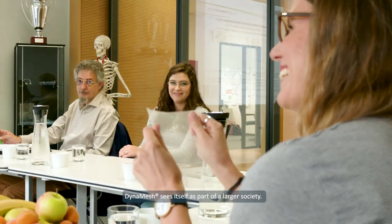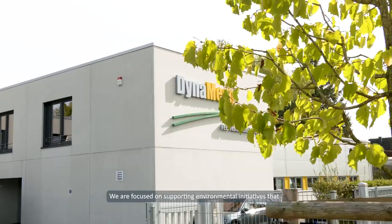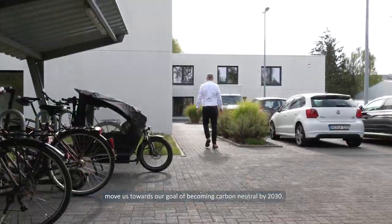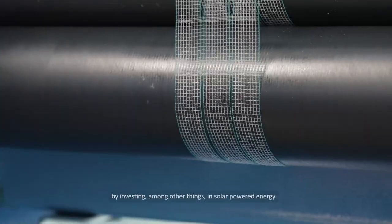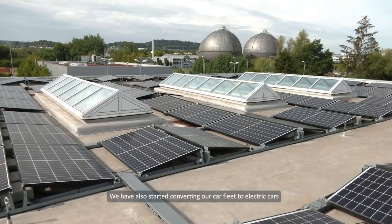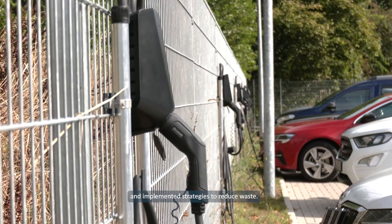DynaMesh sees itself as part of a larger society. We are focused on supporting environmental initiatives that move us towards our goal of becoming carbon neutral by 2030. We have integrated sustainable manufacturing and distribution processes by investing in solar-powered energy, started converting our car fleet to electric cars, and implemented strategies to reduce waste.